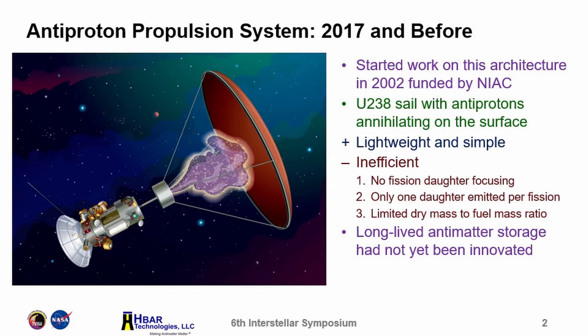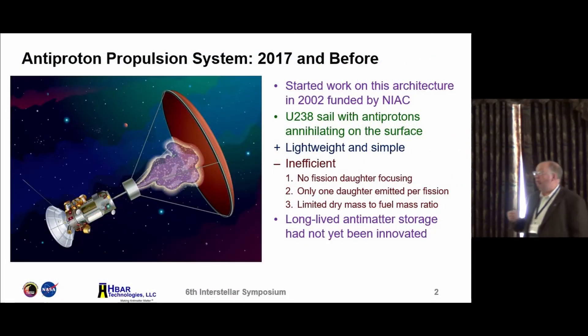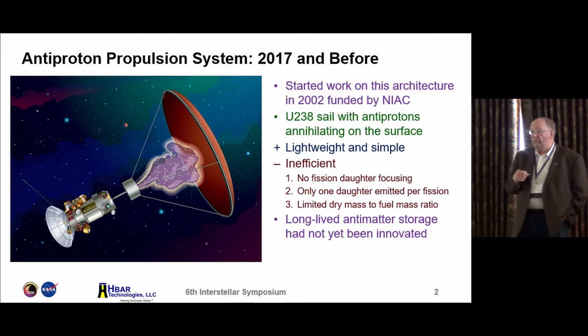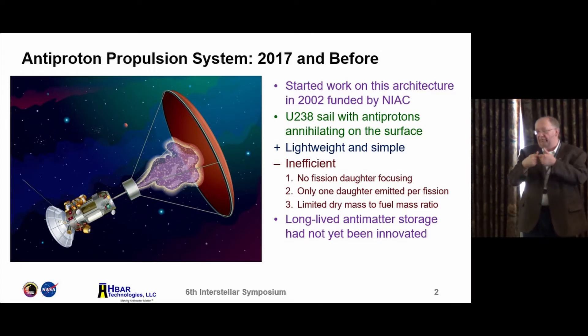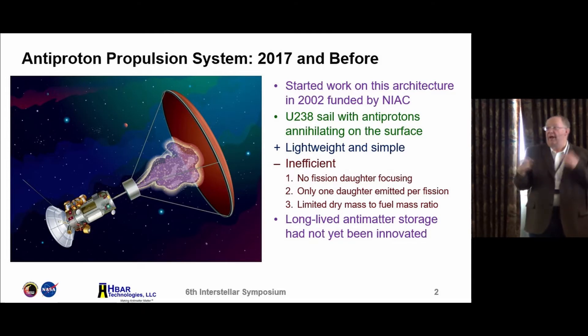Two years ago at TVIW, I spoke about this design. Basically you have some thermal antiprotons wafting up onto a sail. The sail is a thin curved plate of depleted uranium. When an antiproton comes in contact with uranium, it 100% of the time induces fission. The fission event occurs right at the back edge, and the fission daughters on average are back to back — one goes into the sail and imparts its momentum, the other goes off into space as reaction mass.